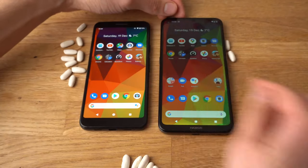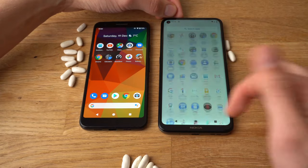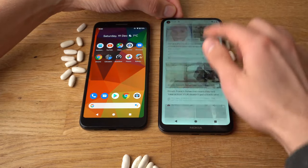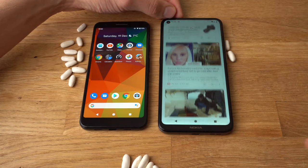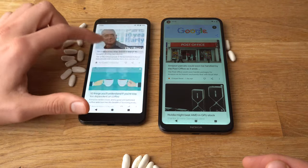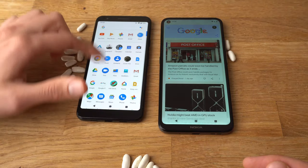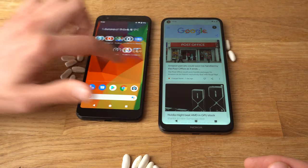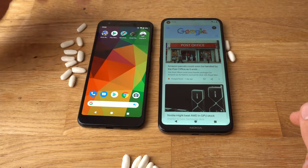Let's see the fluidity of the menus. As you saw, at first there were some stutters, but still the menus are very fluid. Sometimes you get a tiny, tiny stutter when scrolling through these menus, but it's really good. The Pixel is really smooth. I would say the Pixel feels smoother and like a more high-end phone.